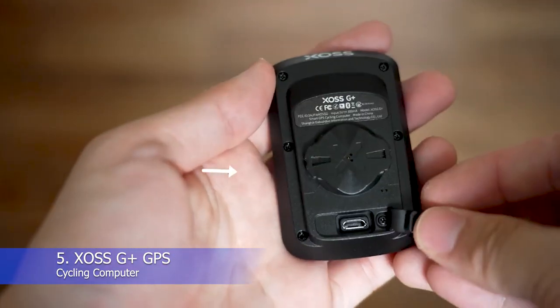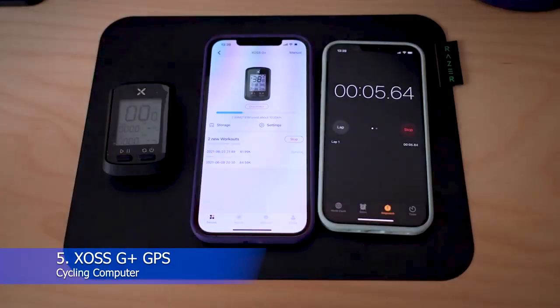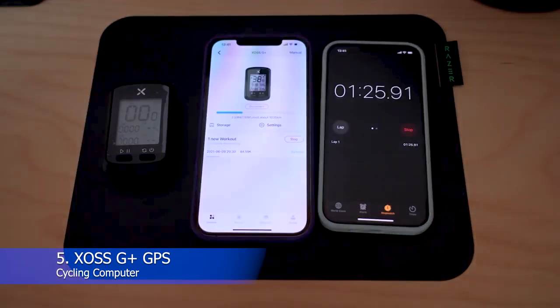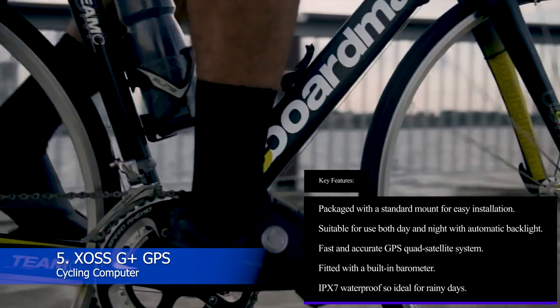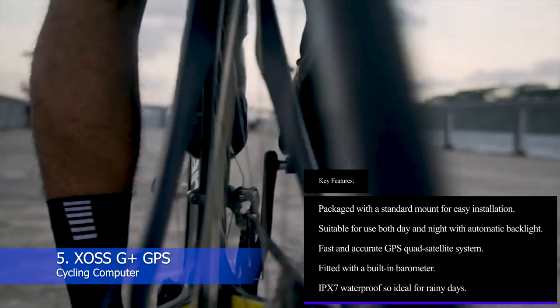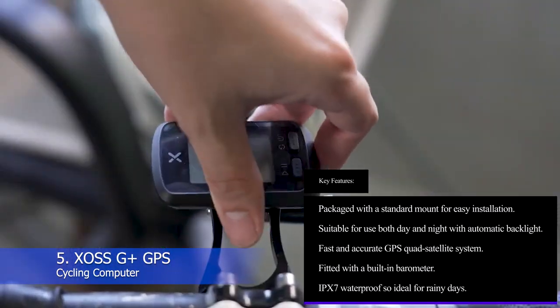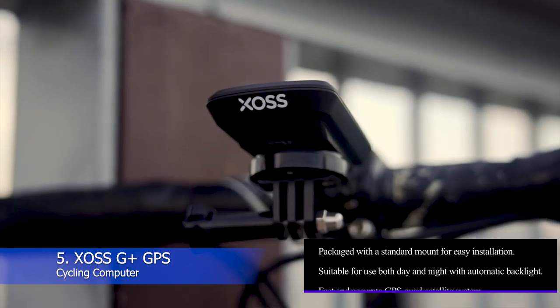If you want to know how high you've climbed and not just distance and speed, you'll appreciate the built-in barometer function. With full XOSS app support, you can always record, view, and analyze your performance — plus you can connect to your Strava account. Key features: standard mount for easy installation; suitable for use day and night with automatic backlight; fast and accurate GPS quad satellite system; built-in barometer; IPX7 waterproof rating, ideal for rainy days.